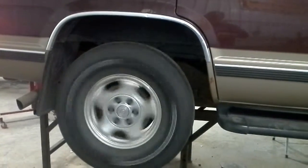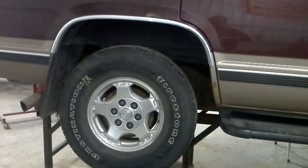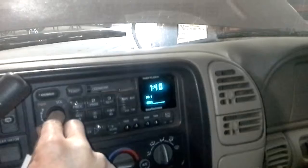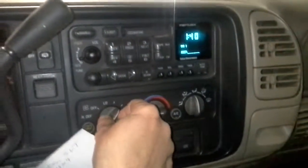Here is reverse. Good drive. It does have a tan leather interior. It seems to work well inside here.